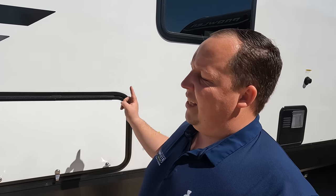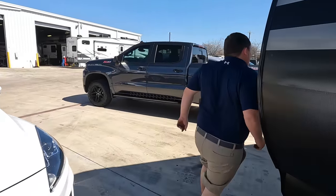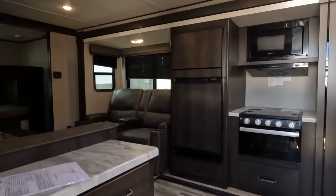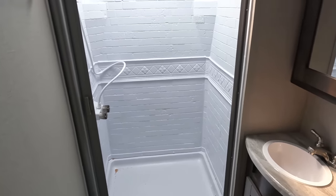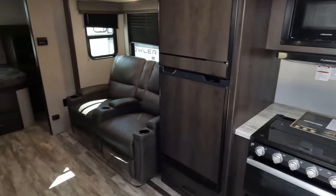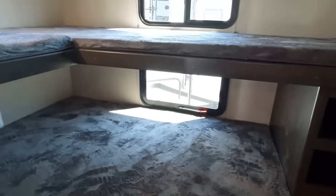The outside of the Transcend looks great, but the inside looks even better. Bedroom up front here, coming down to the bathroom. I'm super excited for this review because I've never seen a floor plan like this — kitchen here, living area, dining area, and all the way in the back is a cool bunk room.